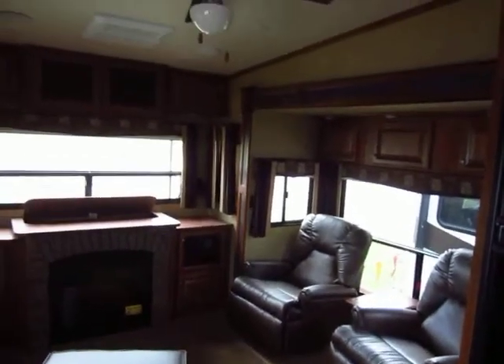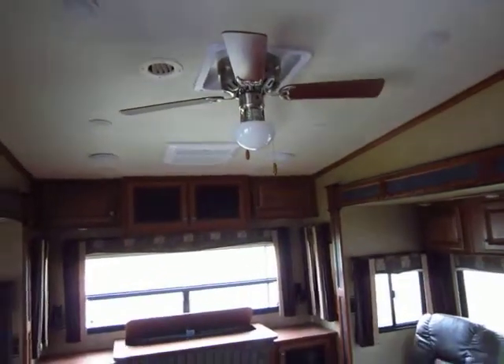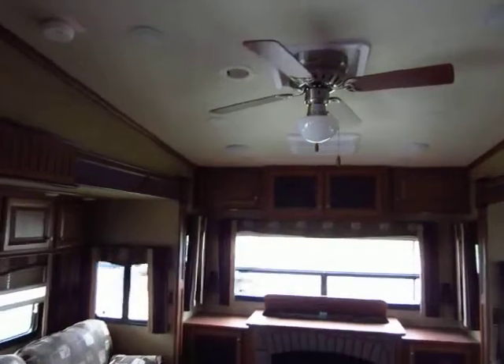You can see the twin rocking recliners. This is 50 amp service and we do add the second air conditioner to the bedroom, so this is perfect for hot or cold weather camping.